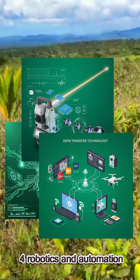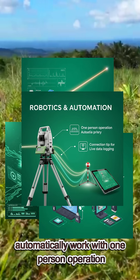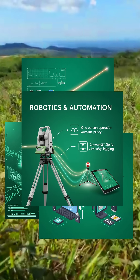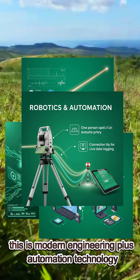Four: robotics and automation. Robotic total stations can track a prism automatically, work with one-person operation, and connect to tablets for live data logging. This is modern engineering plus automation technology.